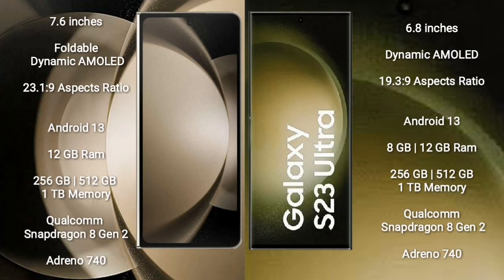Samsung Galaxy Z Fold 5 comes with a 7.6-inch foldable dynamic AMOLED display and screen resolution 2316x1080. Samsung Galaxy S23 Ultra comes with a 6.5-inch dynamic AMOLED display and screen resolution 1920x1080. Both run on the Android 13 operating system.